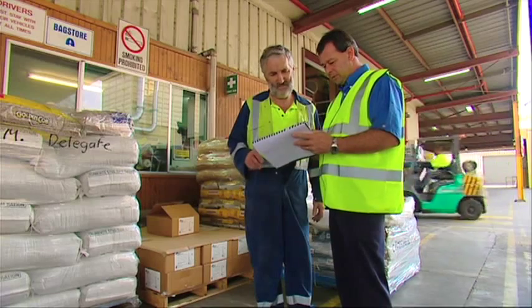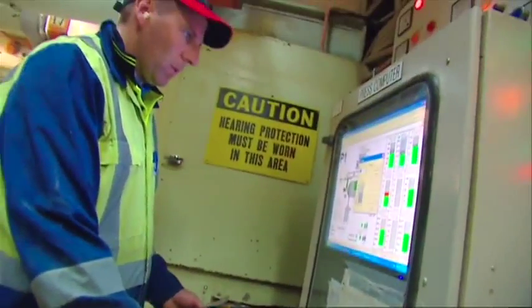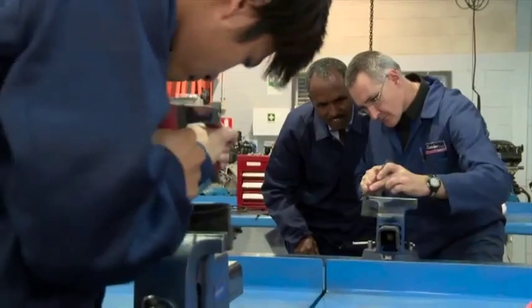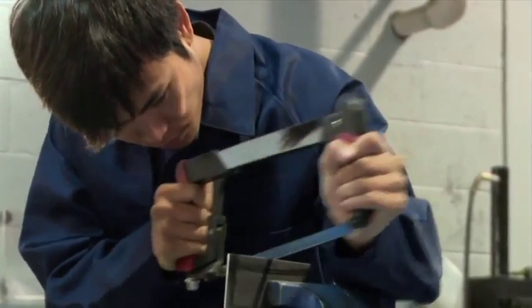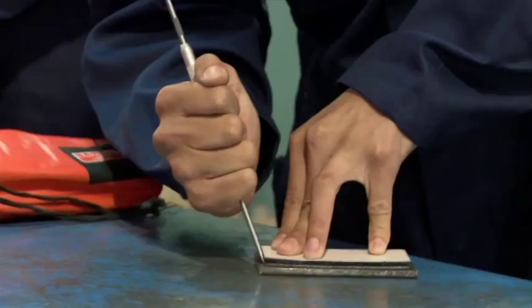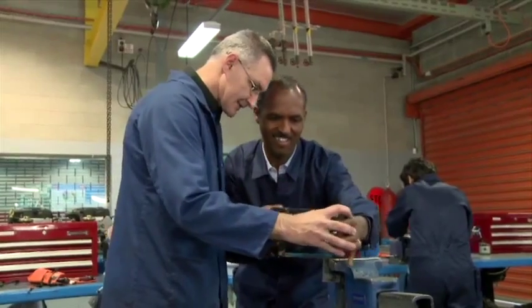If trainers are able to identify and develop the workplace LLN skills their learners need, there will be benefits for all parties in the vocational training business. For learners, training that gives them the LLN skills they need will not only help them participate more in their training, but will also give them greater personal success, satisfaction and future opportunities.